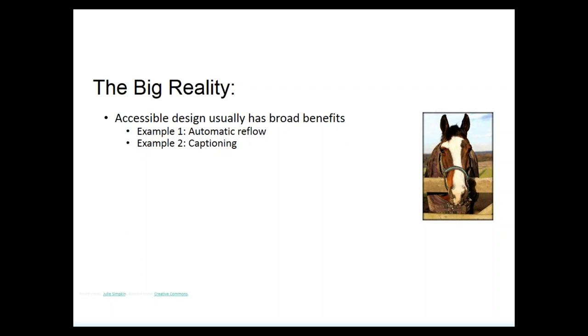The big reality is that most of those statements are not applicable — particularly that accessible design usually has broad benefits. Around mobile design, for example, there is a lot of design of hardware and software that really takes its cue from things that have been part of accessible design for a long time. Touchscreens, for example, have long been a great alternative to the mouse for people who cognitively were not able to understand what a mouse does.